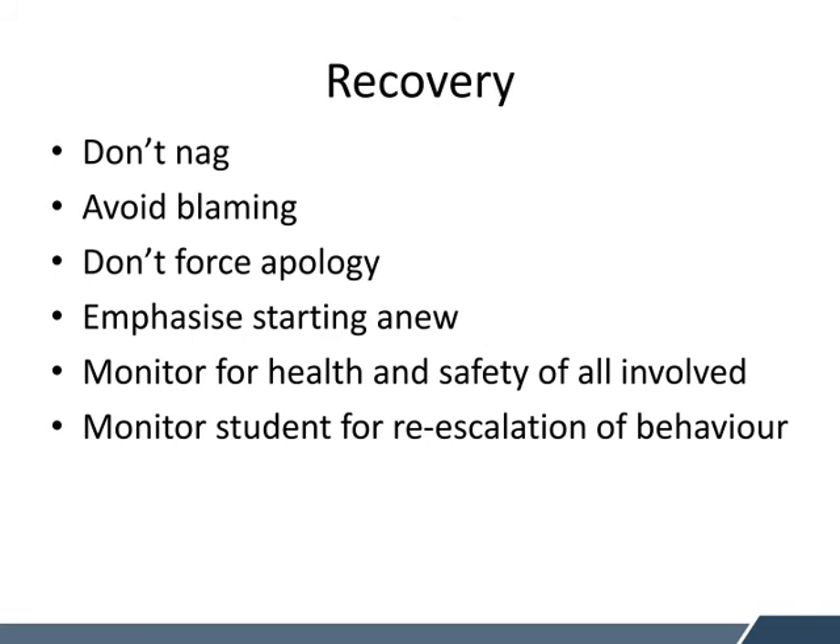The recovery stage is really important because we don't want to send the student back up into peak mode. We don't continually nag the student because they're still coming down from their peak escalation and may be really tired and exhausted, so the chances of them escalating again may be really high. It's really important that we try to avoid blaming the student for behaving a certain way. We try not to force an apology too early — schools are really big on apologies, but we need to think about what's the purpose of the apology, whether the student understands what they've done wrong, and whether it's purposeful and meaningful. We really need to emphasise starting anew — once the behaviour happens, we're not rehashing the whole incident. We need to start anew and think: things didn't go to plan, and that's okay; next time, here are some things we can do better.